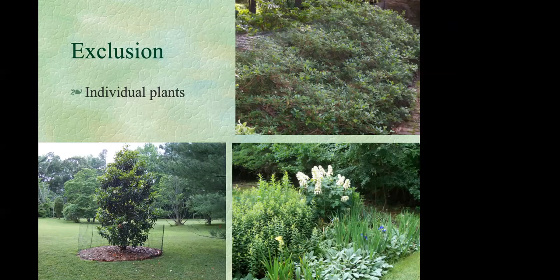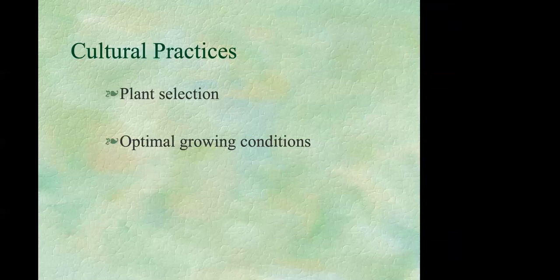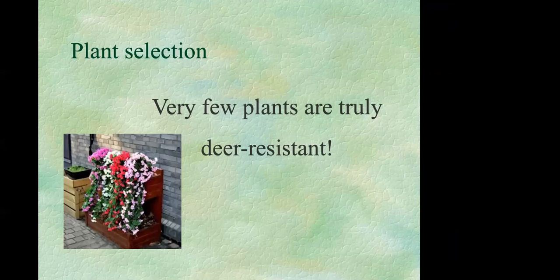The third strategy is cultural practices — namely, the plants you select for your garden and the conditions you provide. Rule number one: very few plants are going to be completely deer proof. The one exception are plastic plants, but most people don't want to go that route.